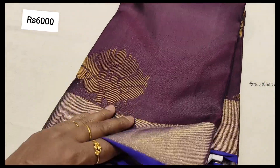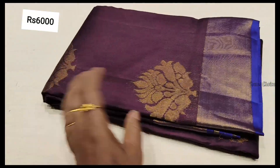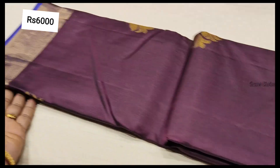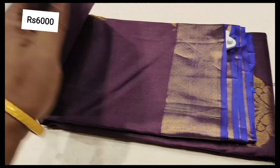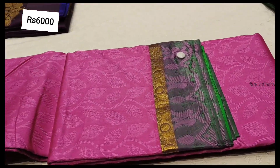Soft and lightweight — this is the 6,000 range. This is the coffee brown plain. This is the pink. This is lightweight.